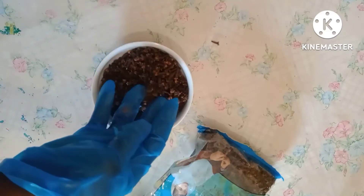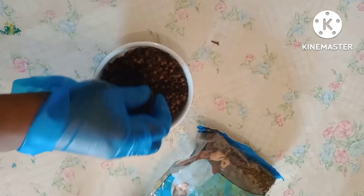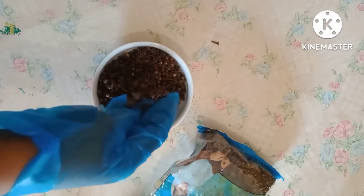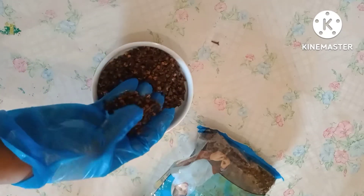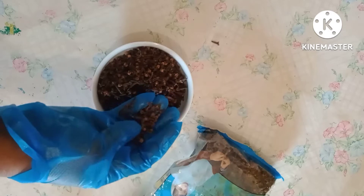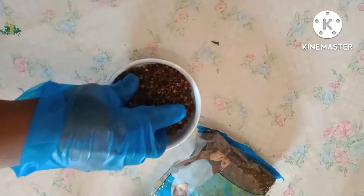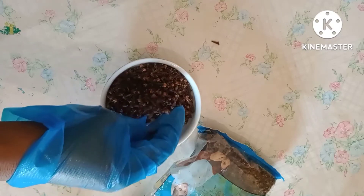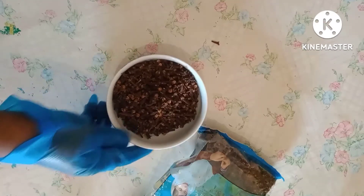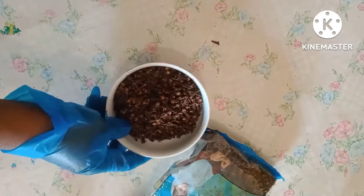Now let me tell you the things this clove water is going to do for you when it comes to helping you conceive. Clove water helps to stimulate ovulation and also improve a woman's chance of conception. Clove water can also make you conceive twins because it helps to promote multiple ovulations. Clove water also helps to improve sperm count — especially for those whose husband's sperm is low, I would advise you to give your husband clove water to drink, as it helps to promote sperm production and make your husband have healthy sperm. And finally, clove water helps to increase libido both in men and women.